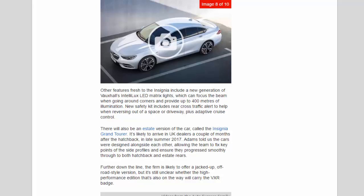There will also be an estate version called the Insignia Grand Tourer, likely arriving in UK dealers a couple of months after the hatchback, in late summer 2017. Adams noted the cars were designed alongside each other, ensuring the side profiles progress smoothly through to both hatchback and estate rears. Further down the line, the firm is likely to offer a jacked-up off-road style version, though it remains unclear whether the high-performance edition will carry the VXR badge.